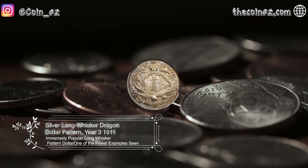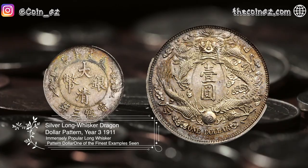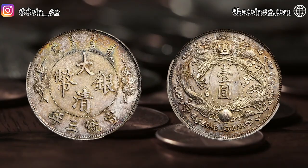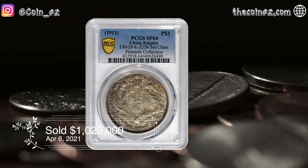The next coin is the Silver Long-Whisker Dragon Dollar Pattern from China of 1911. The head of the Central Mint in Tianjin, Mr. Luigi Giorgi, served as head designer and chief engraver from 1910. His many works are of outstanding quality, done in fine style and are highly artistic. This coin was sold for $1,020,000 in April of 2021.